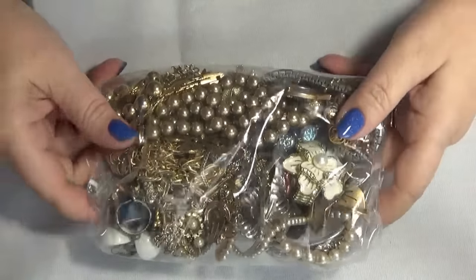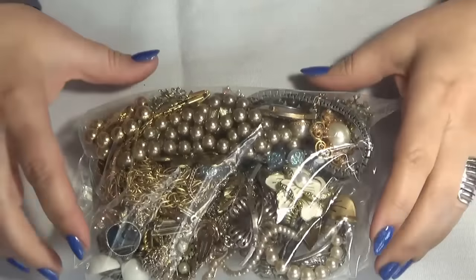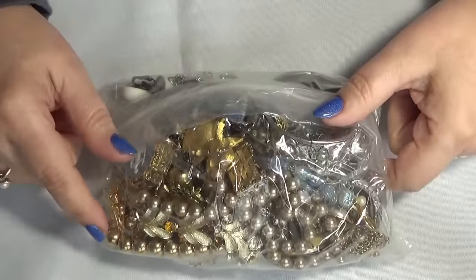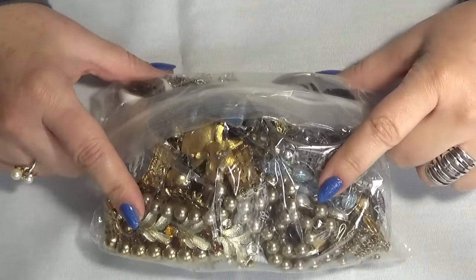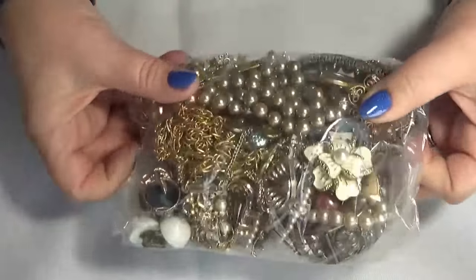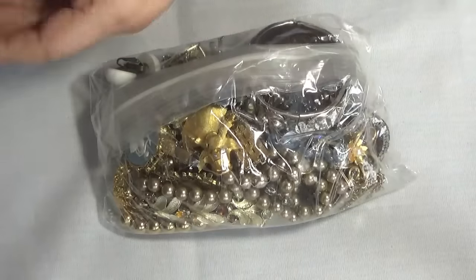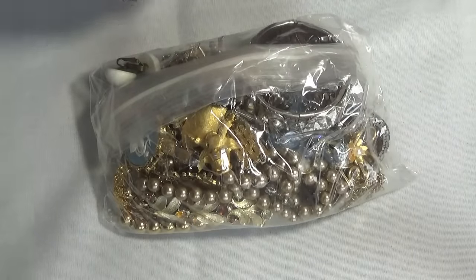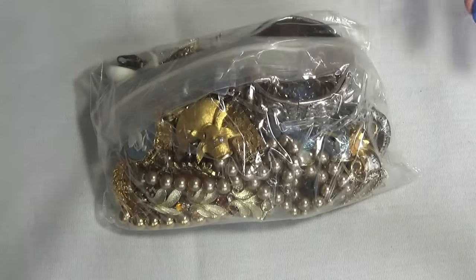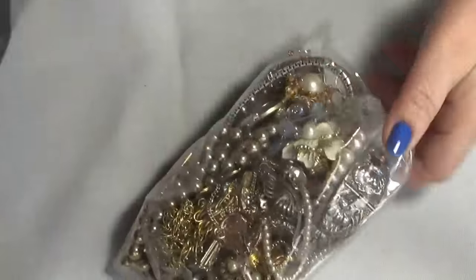Hi everyone, Lucia here with a Nutter Jewelry bag. This one is from an auction and I paid, I think it was $28, that's how much I paid, plus shipping — because it was a local auction but I couldn't go to pick it up so I had to pay for the shipping. Shipping was like $6 or something like that. I'm going to open this one today.